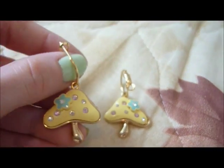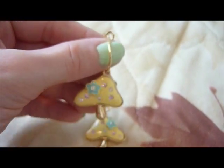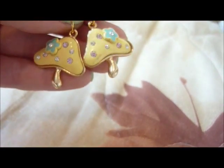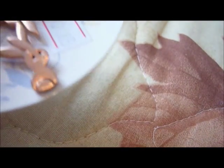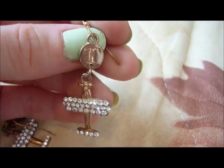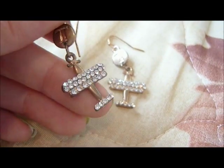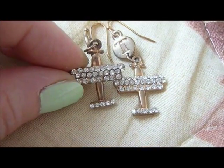Here I have some cute mushrooms with rhinestones in gold tone — aren't they cute? Some very nice pastel colors. Here I have some little bunnies in post back. Here I have some airplanes in gold tone with rhinestones. They have been tarnished because I've had them for a while — they need cleaning.